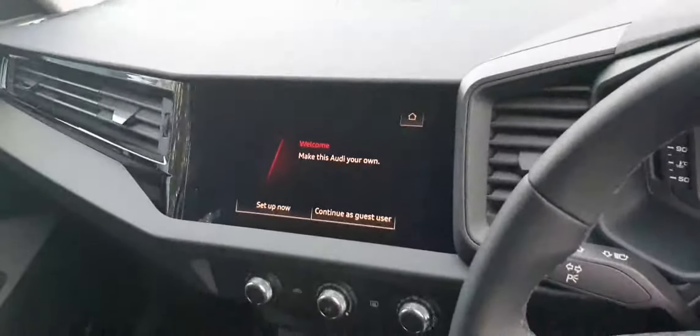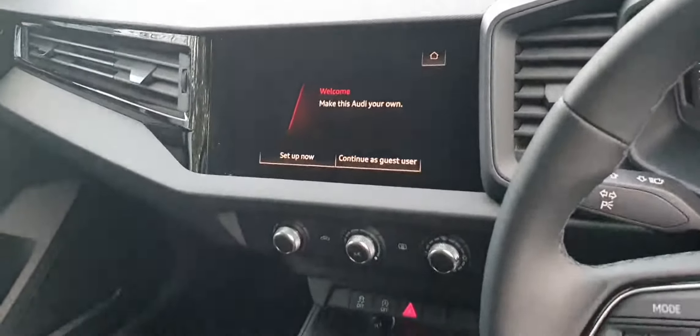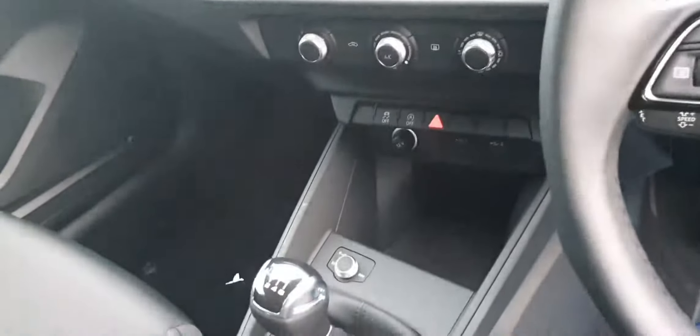You also have this MMI touchscreen which is very easy to use, single-zone climate control with air conditioning as standard, and a six-speed manual gearbox. Very nice, very modern. And there's actually plenty of space in the back.